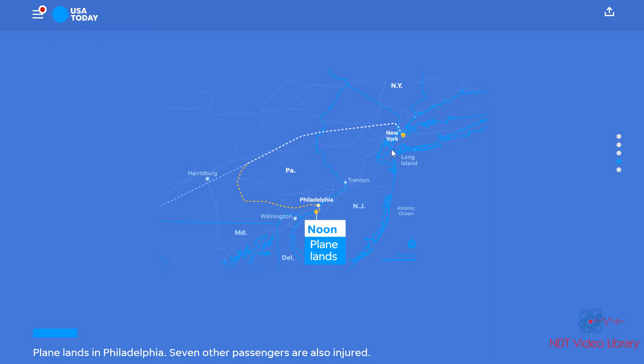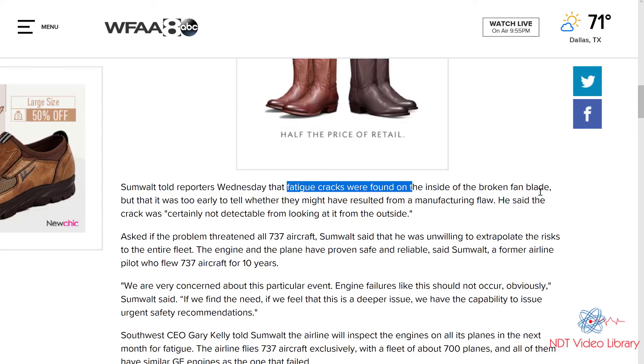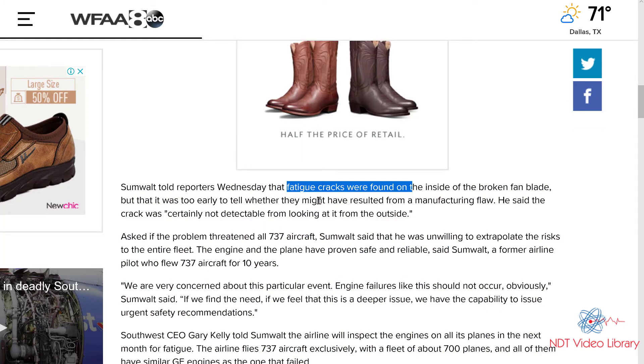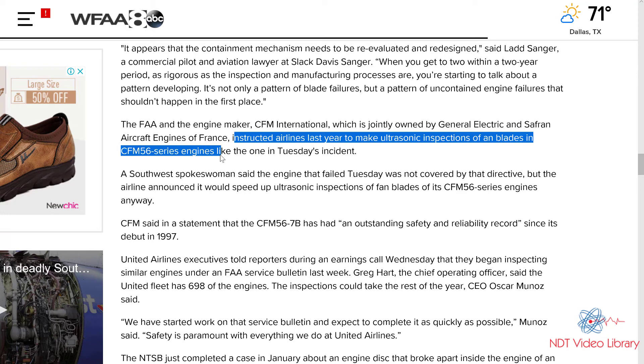Upon further inspection, what they found was there were fatigue cracks on the inside of the broken fan blade, but it was too early to tell whether they might have resulted from a manufacturing flaw. The crack was certainly not detectable from looking at it from the outside. The engine manufacturer instructs airlines to make ultrasonic inspections of blades in those kinds of engines, but this particular plane was not directed to do so. They said in the future they would speed up their ultrasonic inspections. We really don't know exactly what happened — whether they did not do their inspections on time, or whether they did and nobody found the crack.